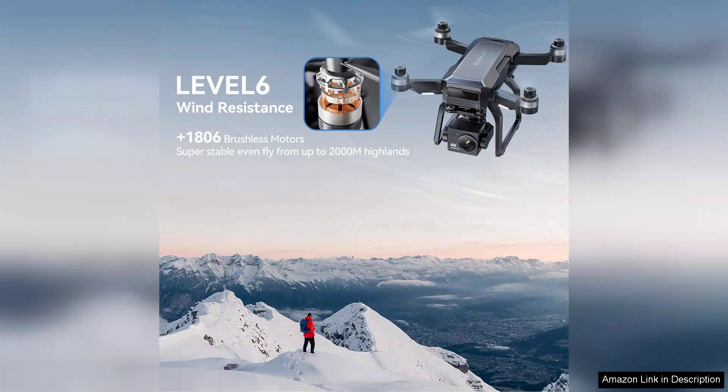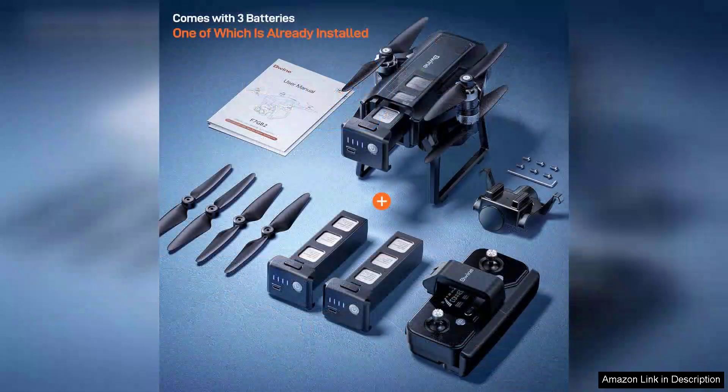However, potential buyers should be aware of the learning curve associated with flying drones, especially for those who are new to the hobby. The included manual provides adequate guidance, but watching tutorial videos can further ease the transition.